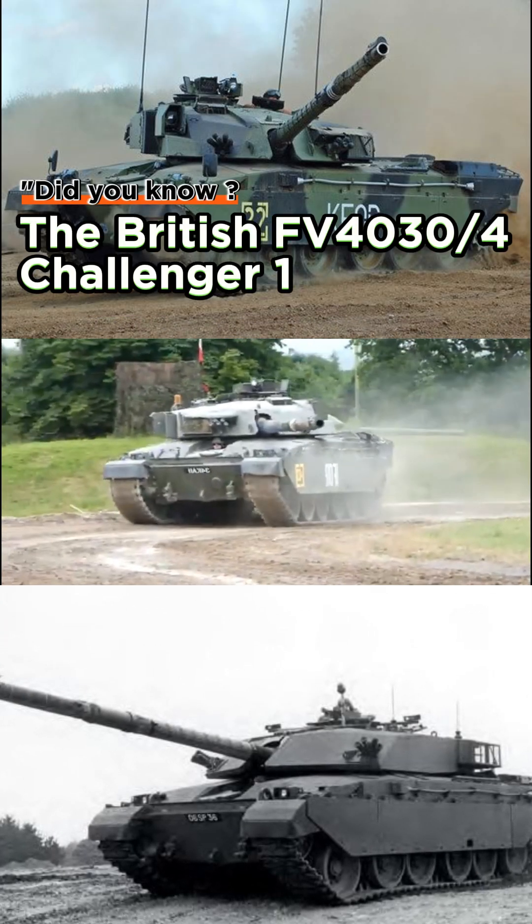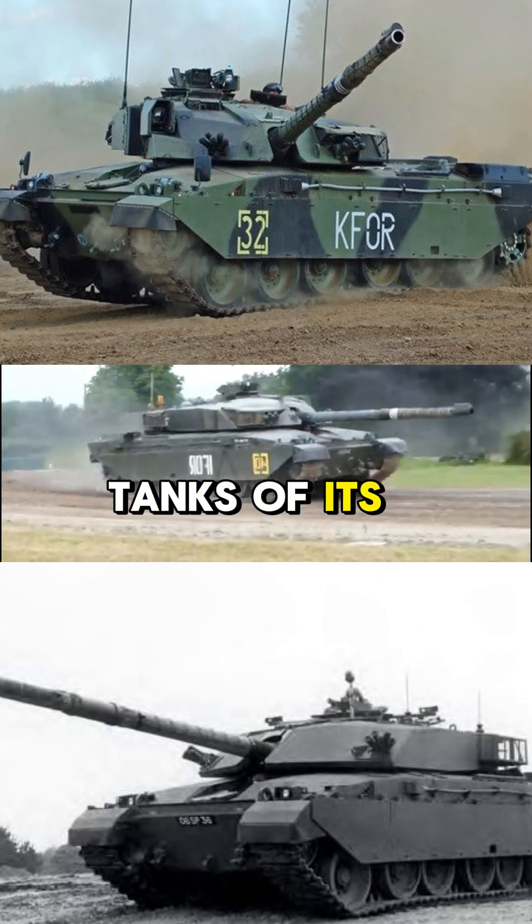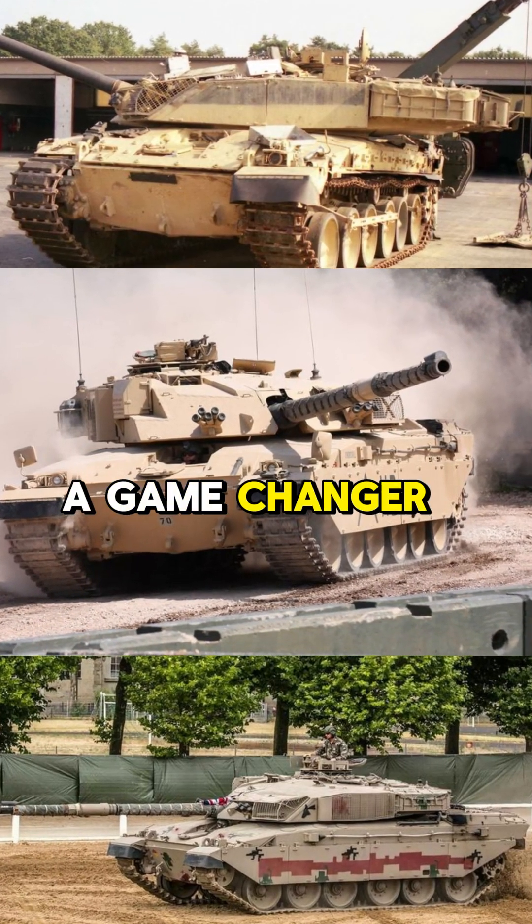Did you know the British Challenger 1 was one of the most advanced tanks of its time, designed to dominate Cold War battlefields? Let's dive into what made it a game changer.